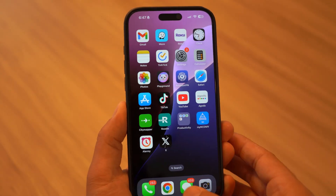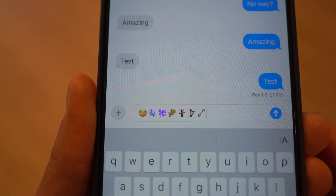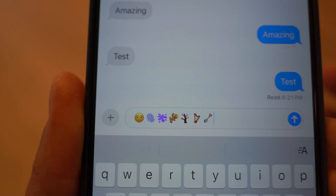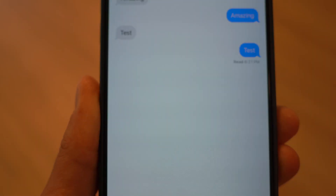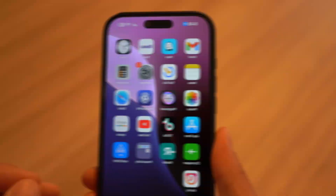Beta 2 introduces seven brand new emojis, including a tired smiley face, fingerprint, paint splatter, root vegetable, leafless tree, harp, and shower. These new emojis will also work with Genmoji, meaning you can create custom emoji variations based on these designs. Let me know in the comments which emoji is your favorite.